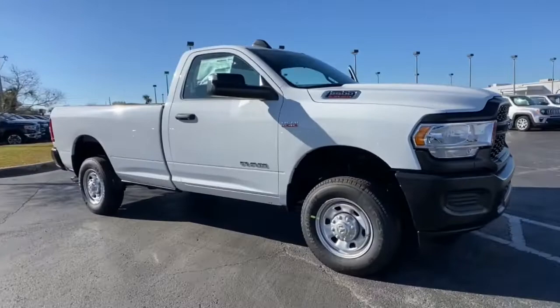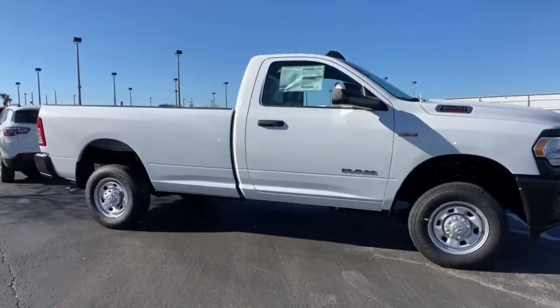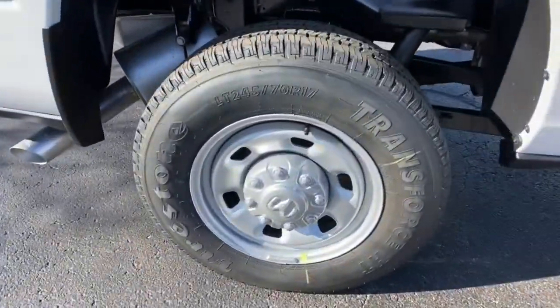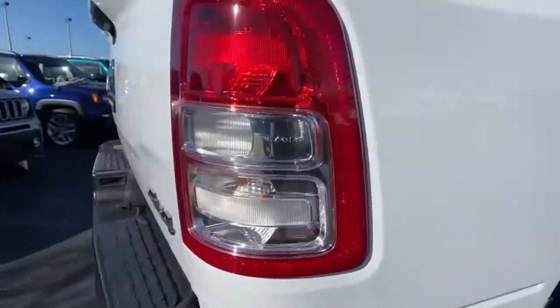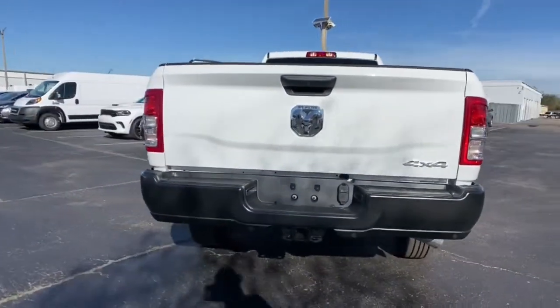These are just some of the great options this vehicle comes with: backup camera, four-wheel drive, keyless start, electronic stability control, Bluetooth connection, intermittent wipers, traction control, split bench seat, tow hitch.